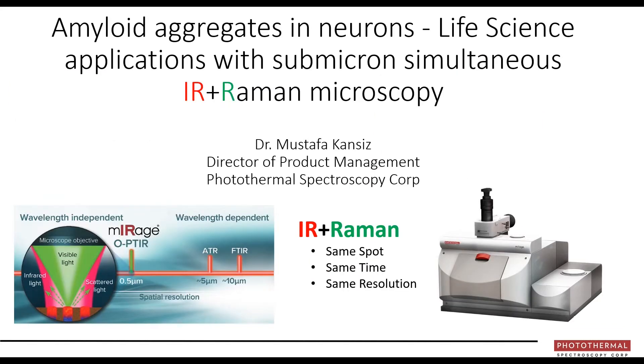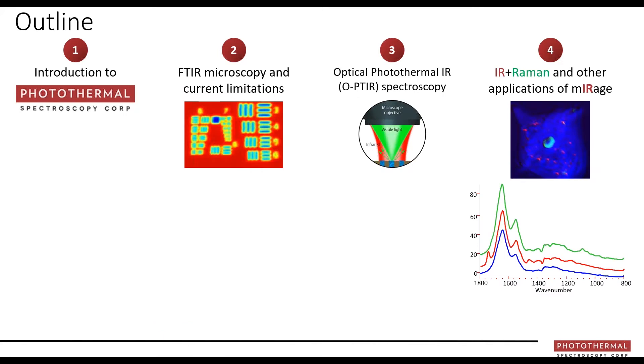Throughout the webinar presentation, you'll be able to type questions into the questions box on your screen, and we'll endeavour to answer those at the end. Should time run out, we will return to you via email. This is primarily a life science-focused webinar, but I want to take you through other application areas from polymers to organic contamination, defects, and microplastics. The second half will be entirely dedicated to Oksana's talk on super-resolution infrared imaging of amyloid aggregates.